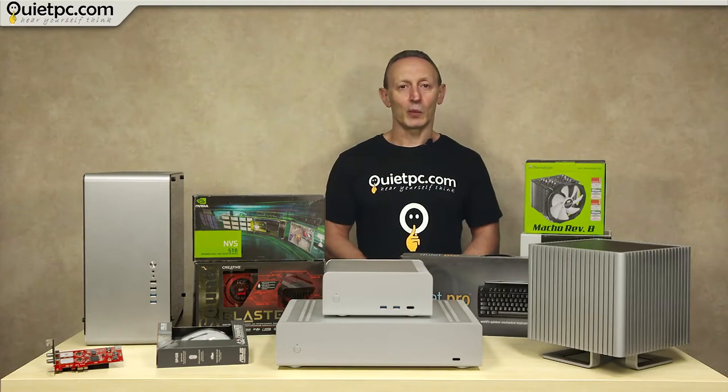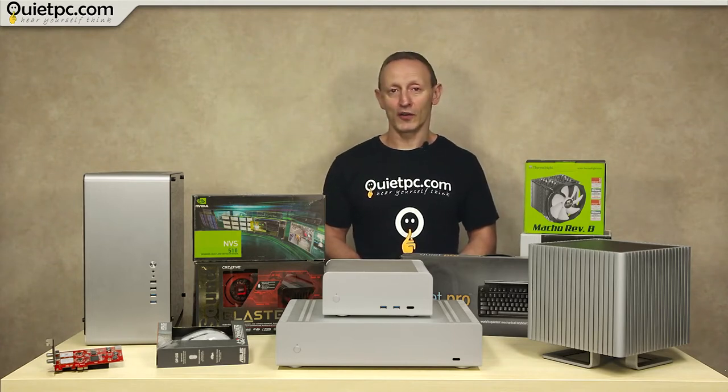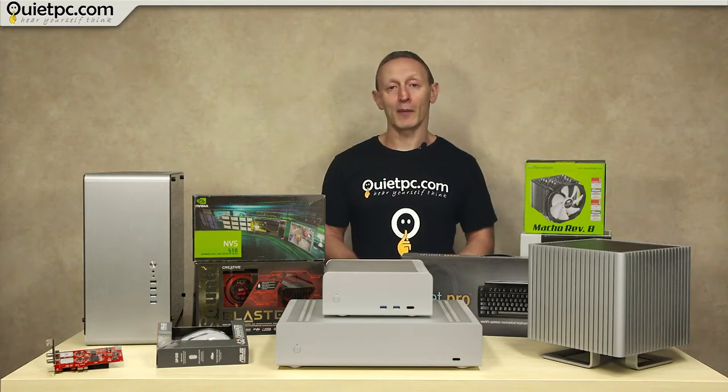Half of today's offerings will consist of cases and the rest of various components including keyboards and CPU coolers, most of which I'll take out of their boxes for a closer look. With the PC cases, I'll tell you which of our systems we use them in so that you can check on our website and see which components we use for that particular case.